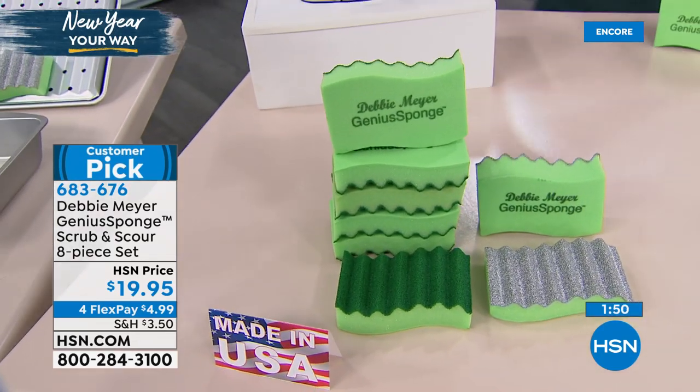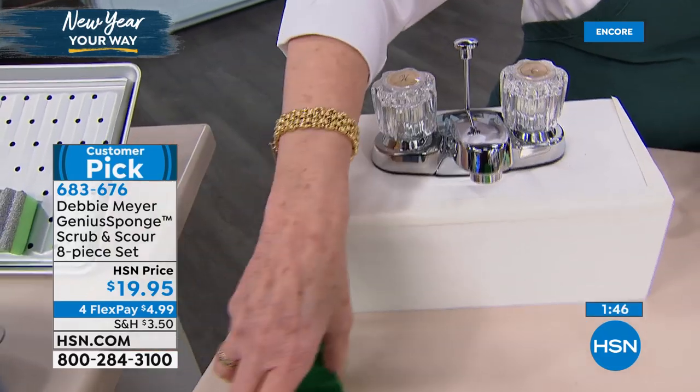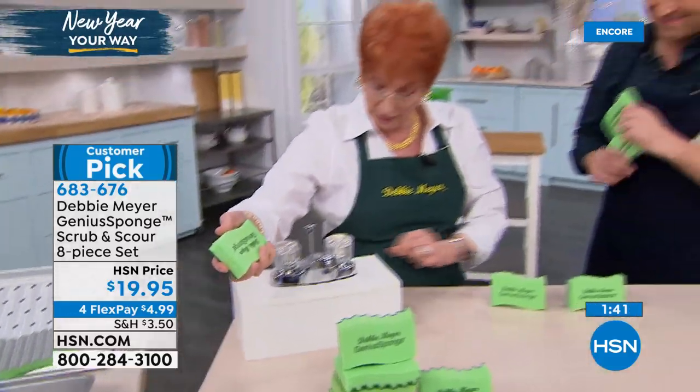Think about all the places you should have it — I keep them in my bathroom because that's where the most water flies around, and I dry off the counter with them because they're so absorbent. I keep one in the garage too.